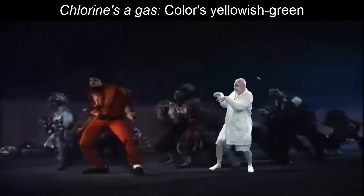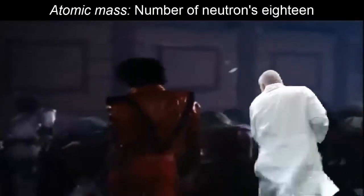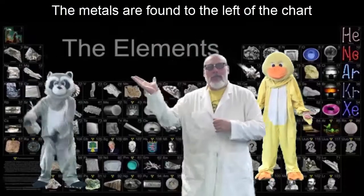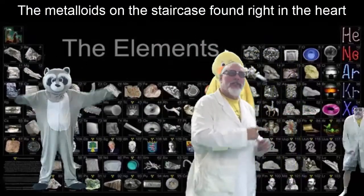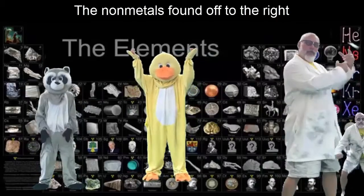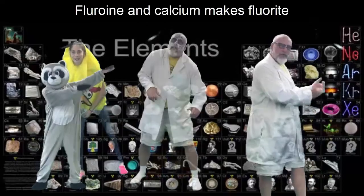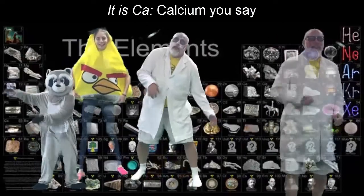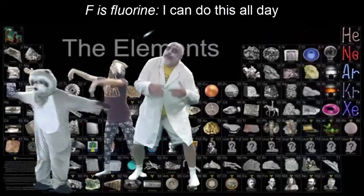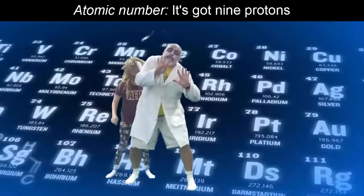Chlorine's a gas, color's yellowish green. Atomic mass — the number of neutrons is 18. The metals are found to the left of the chart; the metalloids are the staircase found right in the heart. The non-metals are found off to the right. Fluorine and calcium make fluorite — it is CaF2. Ca is calcium, F is fluorine — I can do this all day.